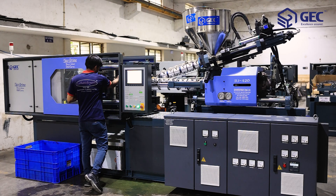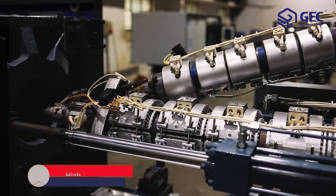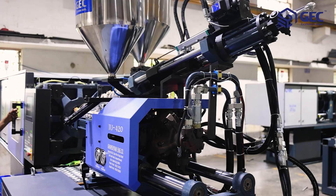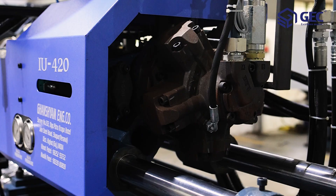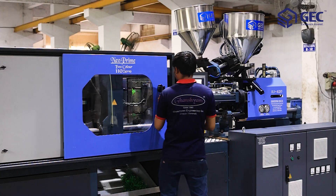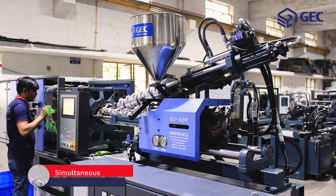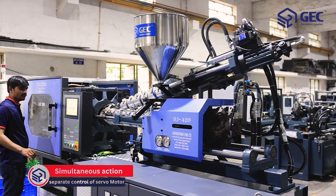The high stiffness center press design offers several advantages such as enhanced rigidity, reduced mold wear, higher clamping force, and improved part ejection. The Neo Prime Double Color molding machine is equipped with separate control of servo motors to enable simultaneous actions during the molding process.